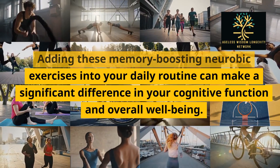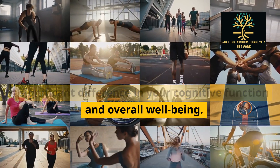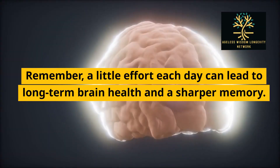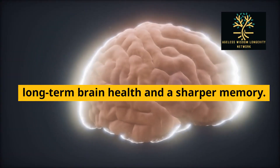Adding these memory-boosting neurobic exercises into your daily routine can make a significant difference in your cognitive function and overall well-being. Remember, a little effort each day can lead to long-term brain health and a sharper memory.